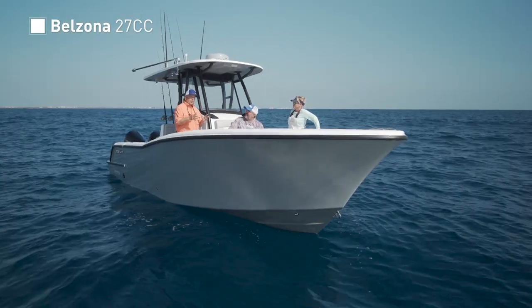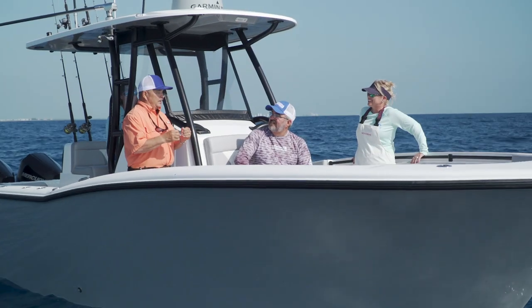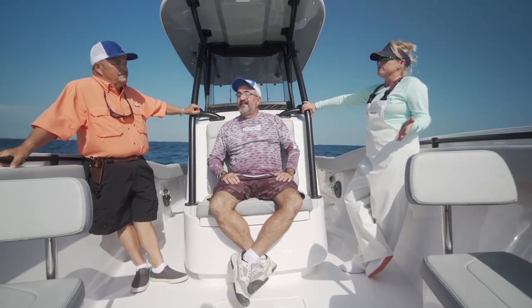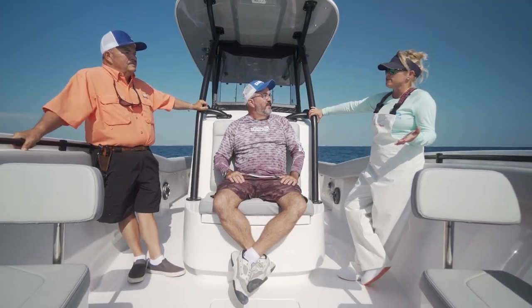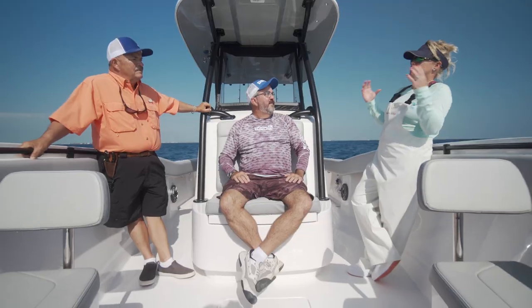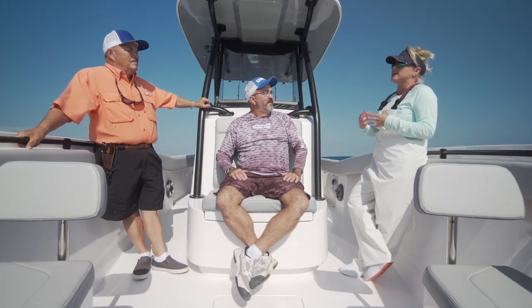On this gorgeous morning, we are on the Belzona 27cc. This model is a departure from the Belzona as we've seen in the past. I can remember — was it two years ago — we shot Belzona, and all I can remember was the comfort features and how great that boat was set up to be comfortable.